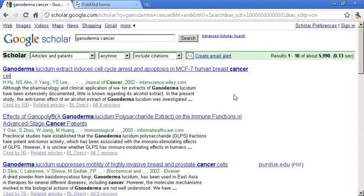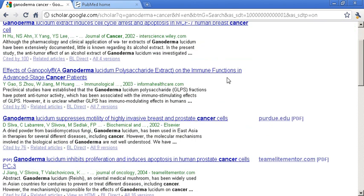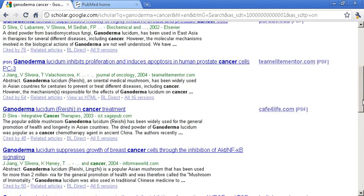We hit search, and what you find here is over 5,900 results indicating research on Ganoderma and cancer. Journal of Cancer 2002, another one in 2003, another one in 2002. This one discusses immune function in advanced stage cancer patients. This one is about suppressing invasive breast and prostate cancer cells. So there's all sorts of research that you can find on here.